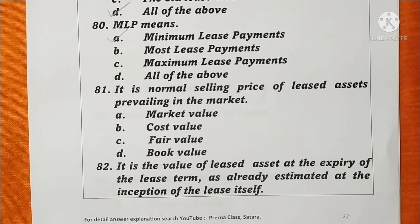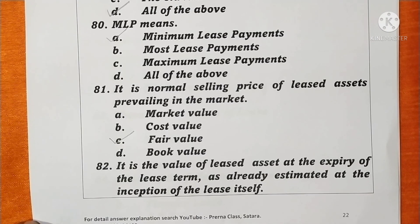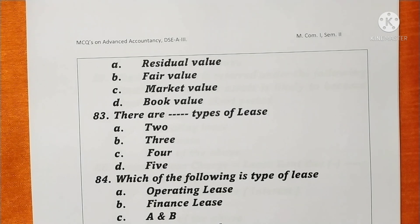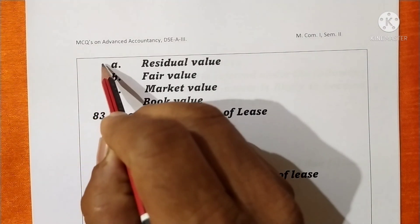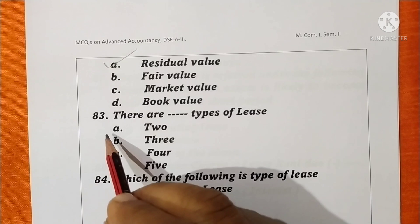Question 81. The normal selling price of lease assets prevailing in the market is called fair value. Option C is correct. Question 82. The value of lease assets at expiry of the lease term as already estimated at the inception of the lease is called residual value. Option A is correct. Question 83. There are two types of lease. Option A is correct.